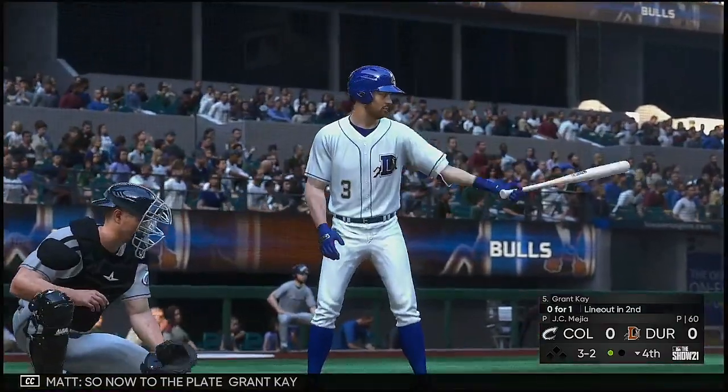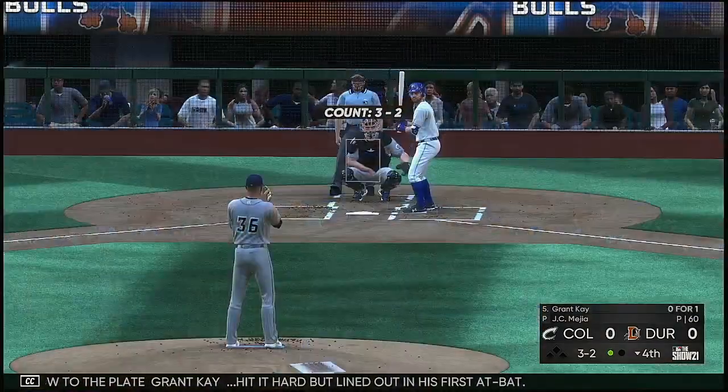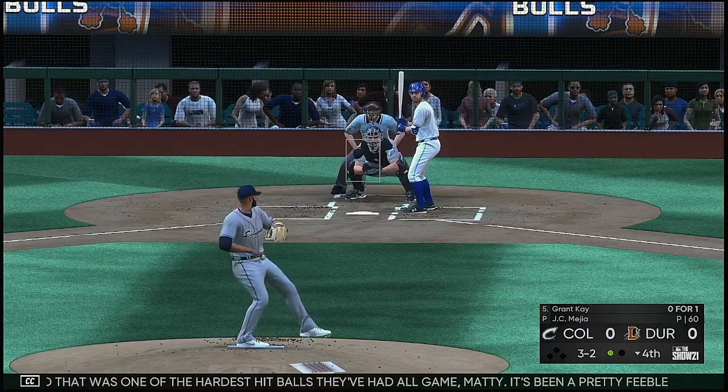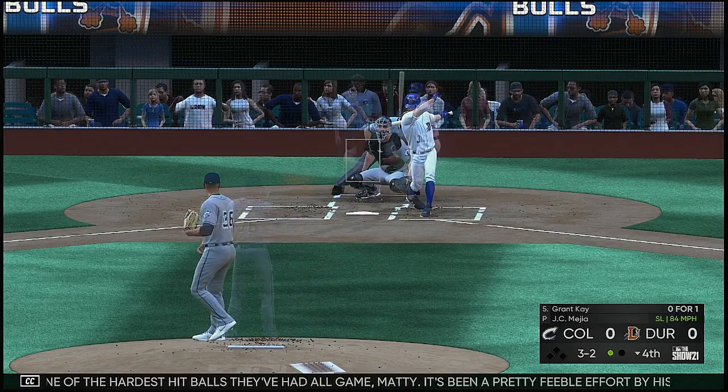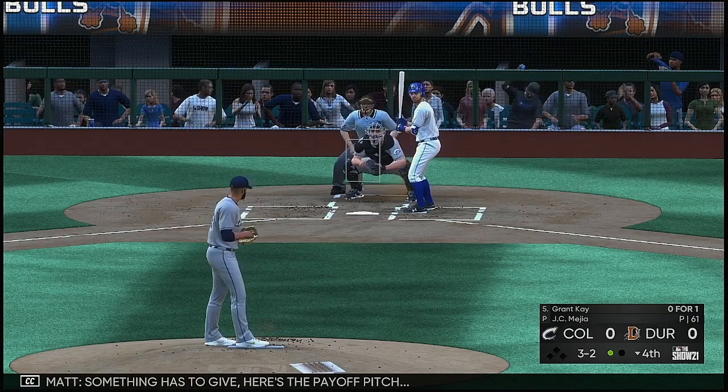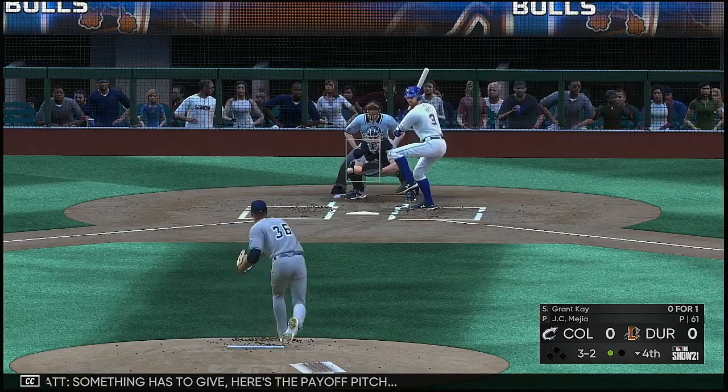Next to battle is Daniel Johnson, who flew out last time up. Bases are empty with two men out. This is on the ground over toward first — fielded cleanly, throw cleanly into first, and that ends the inning. The first baseman Jim Haley — high in the air and drifting out to shallow center. Valera comes on and he has it, one down. Now to the plate, Grant Kay — hit it hard but lined out in his first at-bat. That was one of the hardest-hit balls they've had all game. It's been a pretty feeble effort by his teammates on the offensive side.